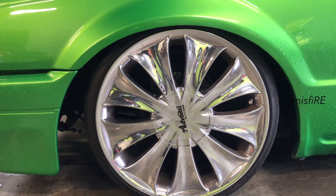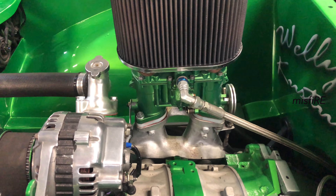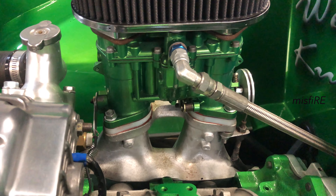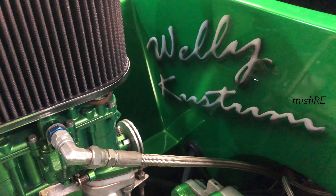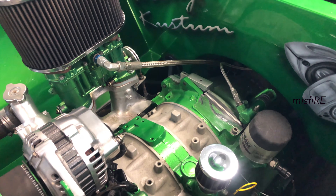Well man, a lot of work. Full custom engine build. Running a Mitzi L300 diffs, big solid diffs so they can give it some shit without another break. Just to have real fun out on the track and hurt our pants.